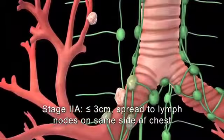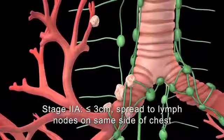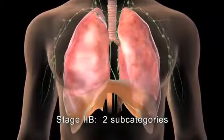In stage 2a, the tumor has spread to nearby lymph nodes on the same side of the chest as the tumor. There are two scenarios that can occur with stage 2b lung cancer.